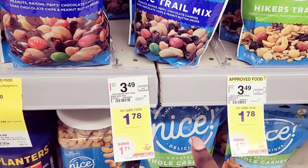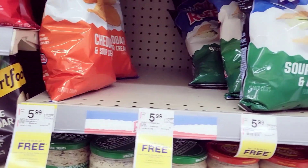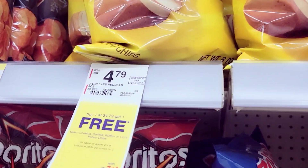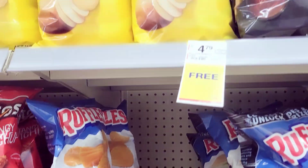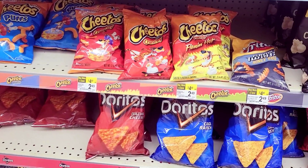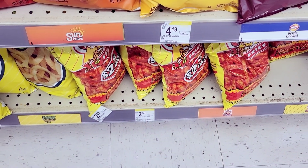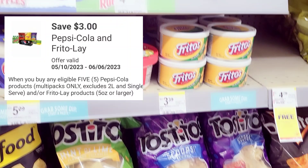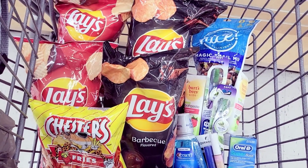I also got this trail mix for $1.78 — I felt like it was just a great price so I grabbed one. Then I grabbed some Lay's chips — Frito brand — they are on sale buy one get one free. I grabbed a mix of four of those, and I also grabbed one bag of Hot Cheetos. That wasn't part of the BOGO but I needed a fifth item — we have a $3 off five coupon and you can mix and match items on that coupon.